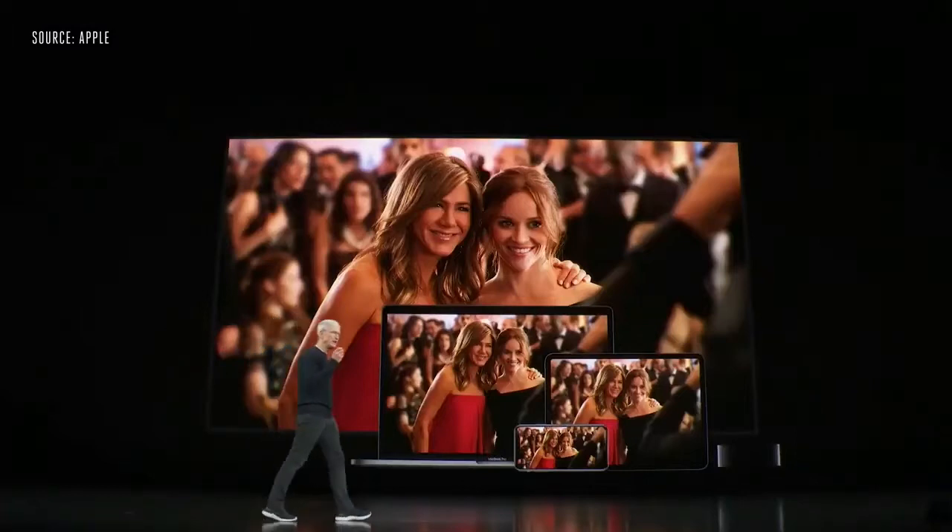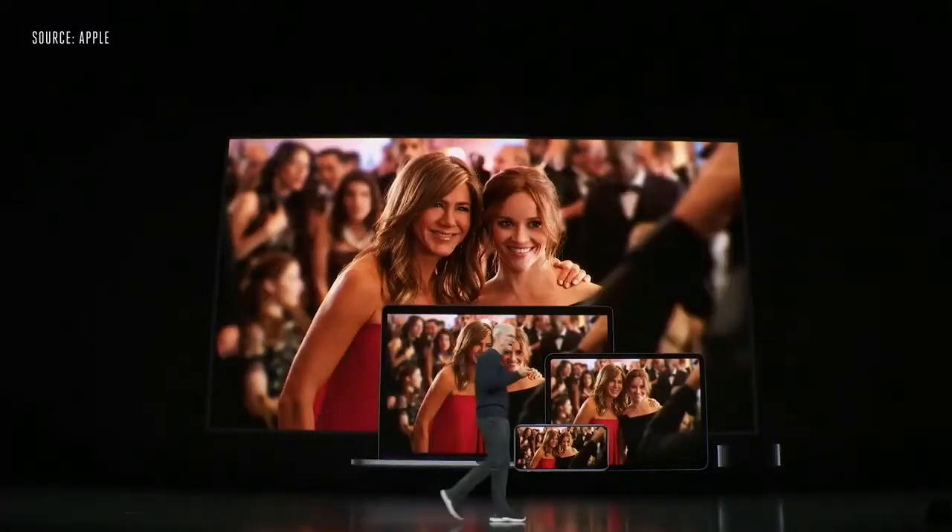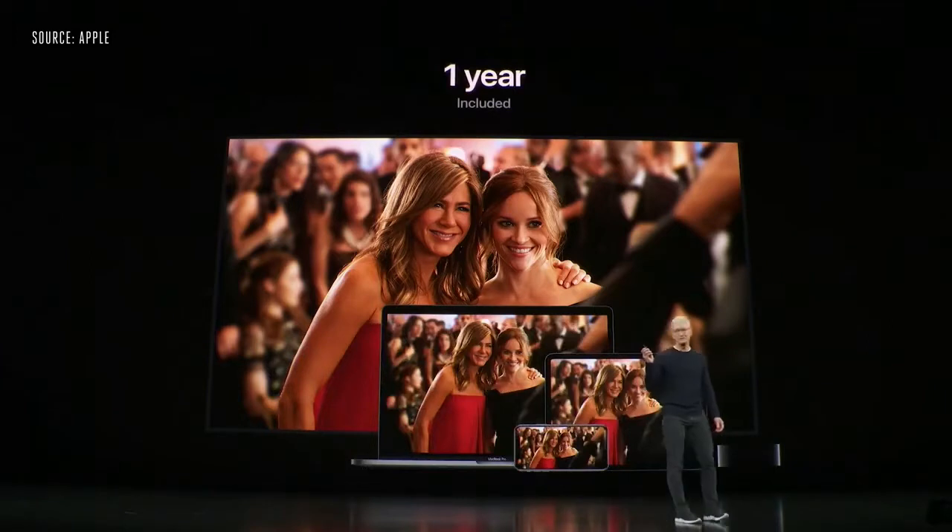Starting today, when you buy an iPhone, an iPad, a Mac, or an Apple TV, you'll get one year of Apple TV+ included for free.